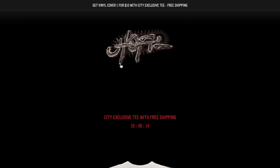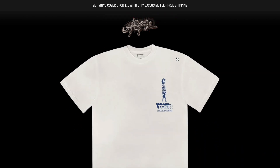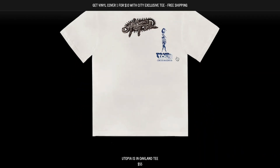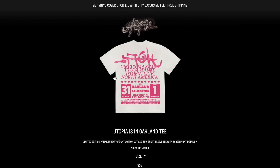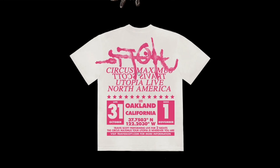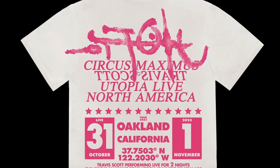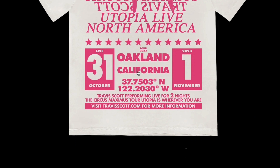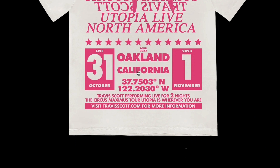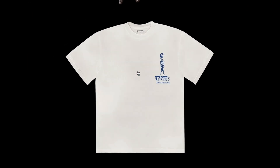When I was recording this Oakland exclusive tee merch drop for this video, I also saw at the top there that you could get the vinyl along with the tee for $10. The theme of most of these tees for the city exclusives is that it pretty much looks like a poster for the Utopia tour, specifically like a Circus Maximus poster. This one was the Oakland tee and I think it's pretty raw. The main thing I wanted to acknowledge is that fans not able to attend these shows have the opportunity to at least pick up some of these pieces online.